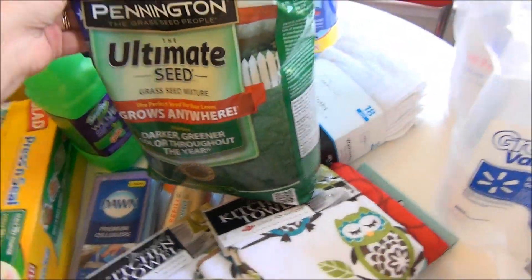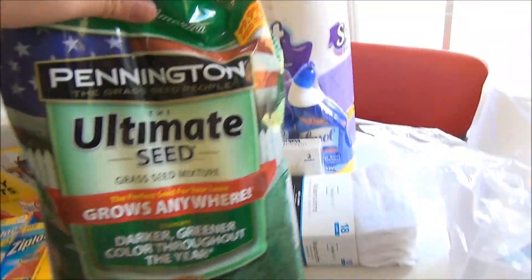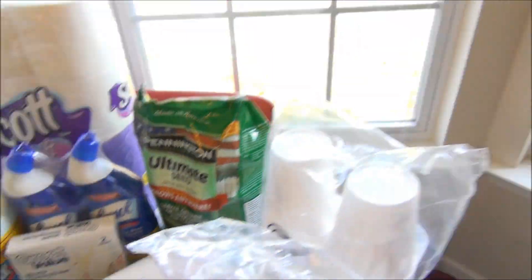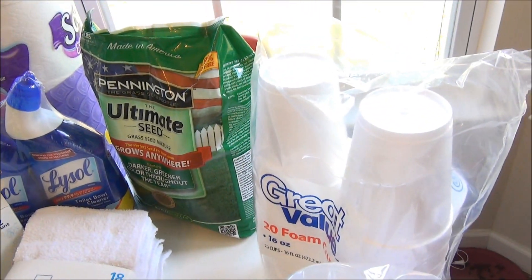My husband wanted me to pick up some grass seed. He directed me to this one and has already used it once. He's trying to get our yard to look nicer — it's like red clay here and it's kind of hit or miss on the grass, so we're working on seeding the yard.